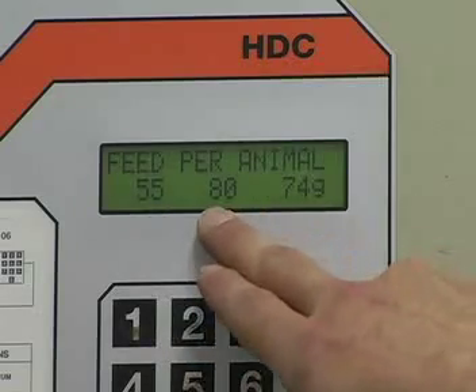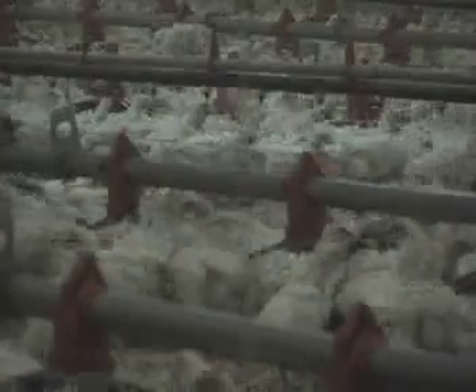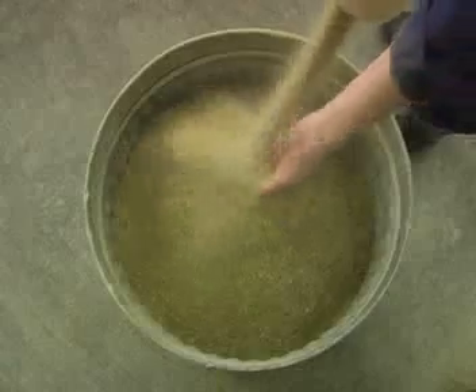Specific amounts of feed are provided to ensure the birds are maintaining a certain growth rate. Because these birds are bred for rapid growth, it is necessary to limit their feed intake so they don't become obese and unhealthy. Their feed is in a mash form so that it is palatable to the birds, encouraging them to eat their allotted amount of feed.